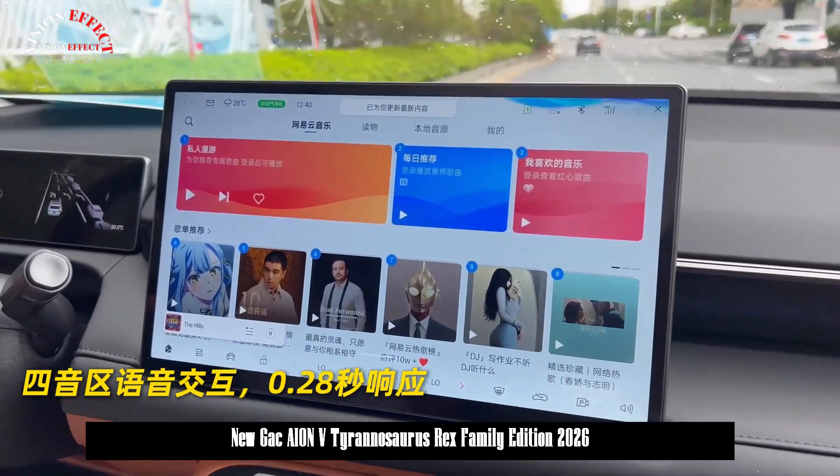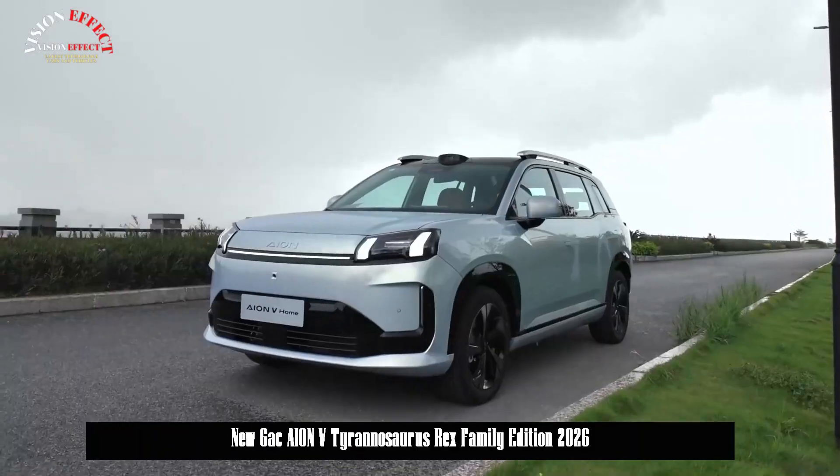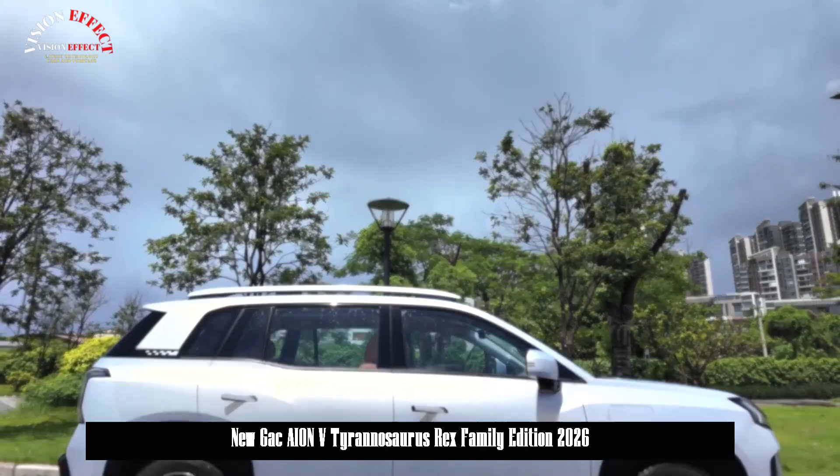In terms of intelligence, the new vehicle is equipped with the Auranex high-power processing chip, a 126-line laser radar, and a large-format front-end model.